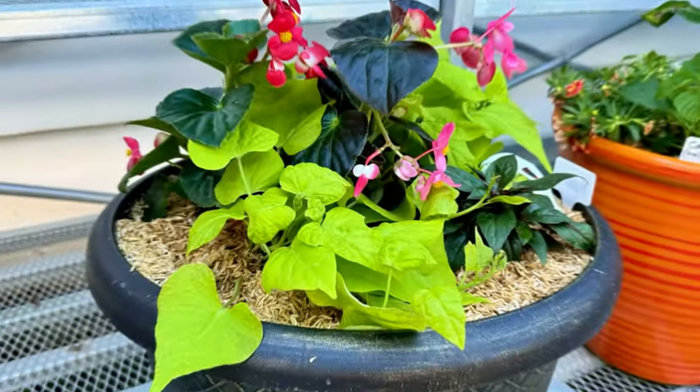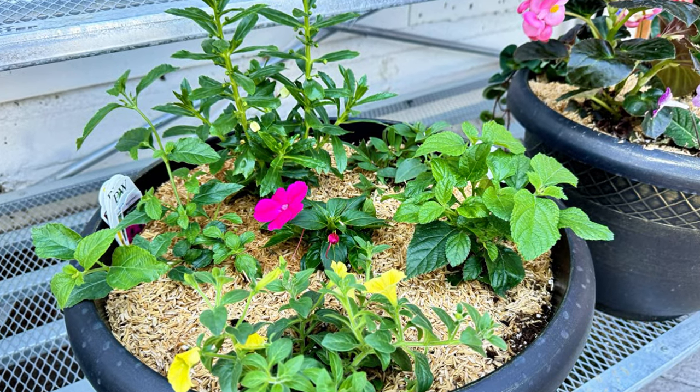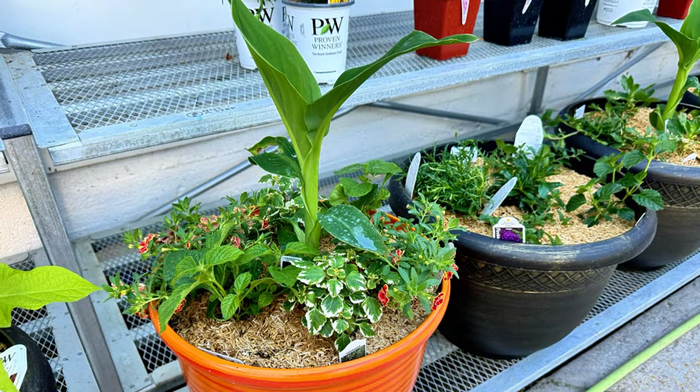I did notice a lot of them over-planted — there are probably more plants in there than they need. But those planters are going to look beautiful when they come to pick them up in about six or seven weeks. By the end of the season they'll realize how packed full they are, but the 16-and-a-half-inch container can handle a lot of plants and is easier to keep watered.